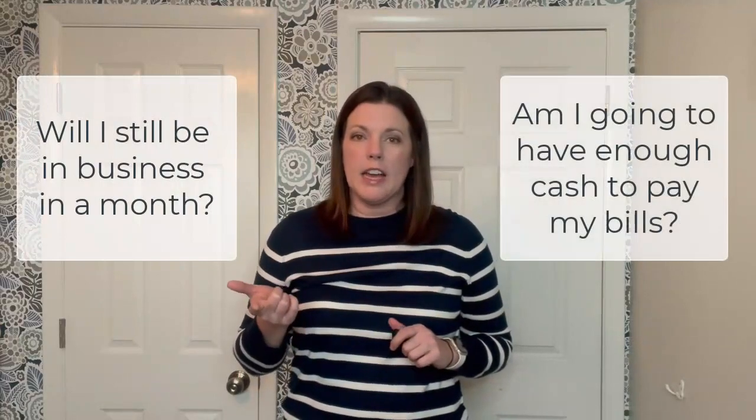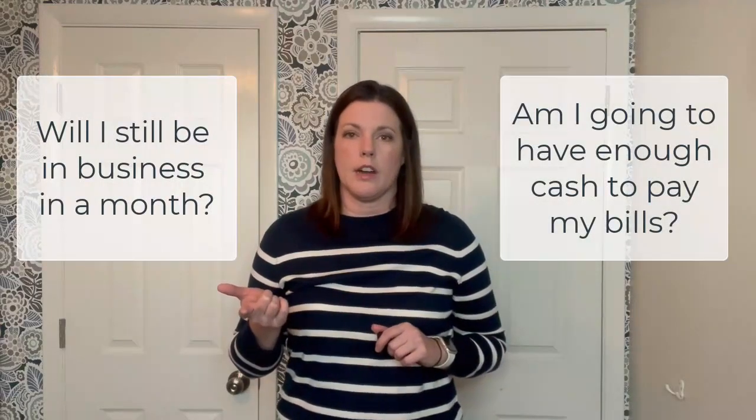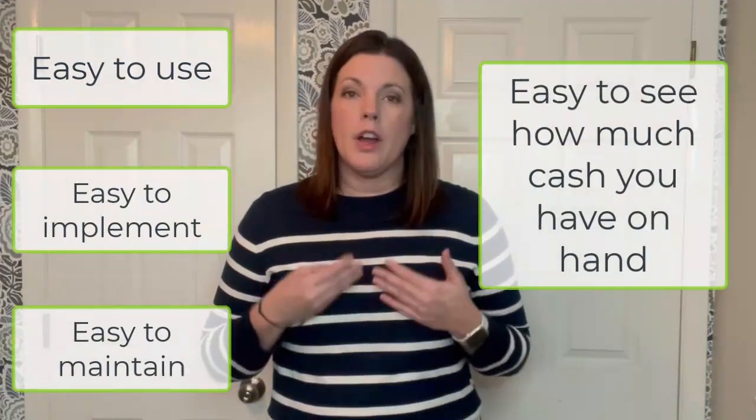Questions you might be asking in this phase are: am I still going to be in business in a month? Am I going to have enough cash in the bank to pay all those bills when they start coming in? The pros to this approach are that it's really easy to use, implement, and maintain, and it's also really easy to see how much cash you have on hand. But the disadvantage is that it's very restrictive — it really doesn't give you the full picture of your sales or your profitability.